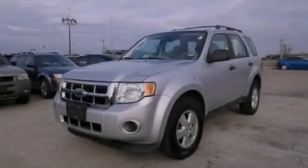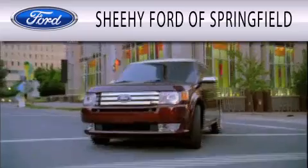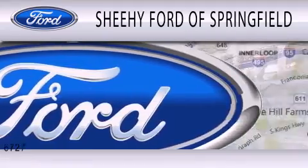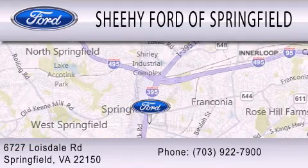Contact us today to arrange your test drive. Sheehy Ford of Springfield is dedicated to doing everything possible to ensure that the experience you have selecting your next vehicle is as pleasant as possible. We are located at 6727 Loisdell Road in Springfield.